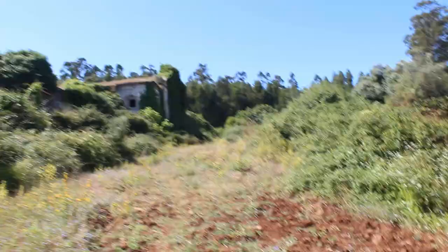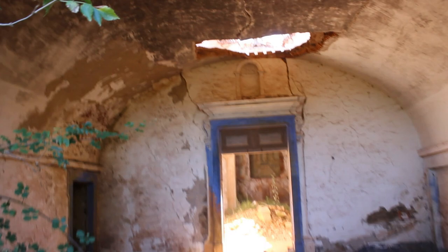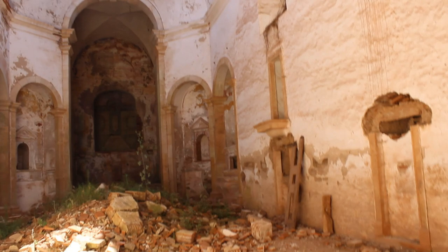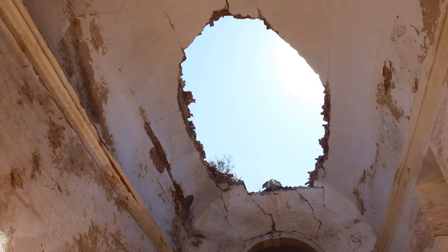Finally! I just wanna see this quickly because I know it's overgrown and destroyed. Oh my god, this is more destroyed than I knew — split in half. Oh my god, this is beautiful. It's very destroyed, but it's really beautiful.